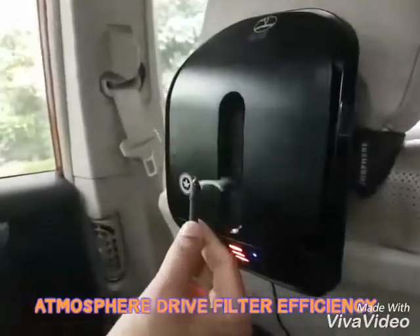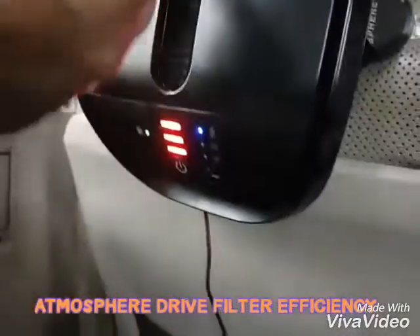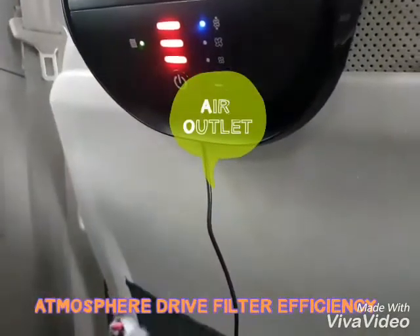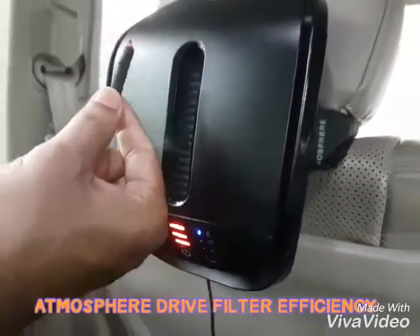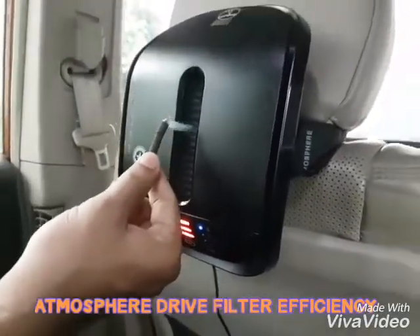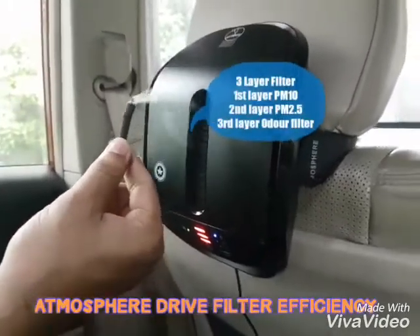You can see the pollution on the side. The filter is taking in the pollution, but the pollution is not coming out — it is being trapped. This is a three-layer filter. Only water is used to filter out PM10 and PM2.5.